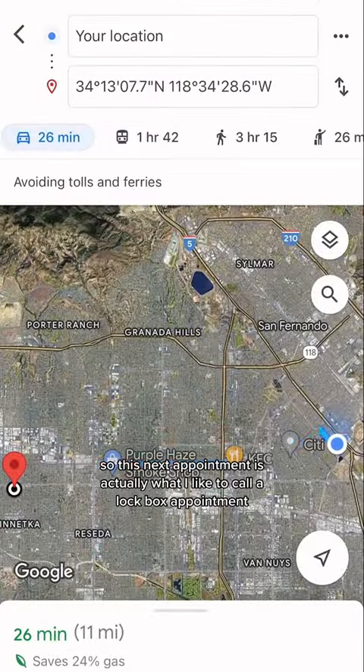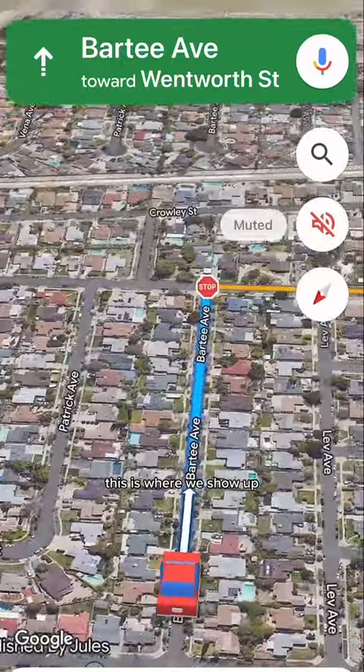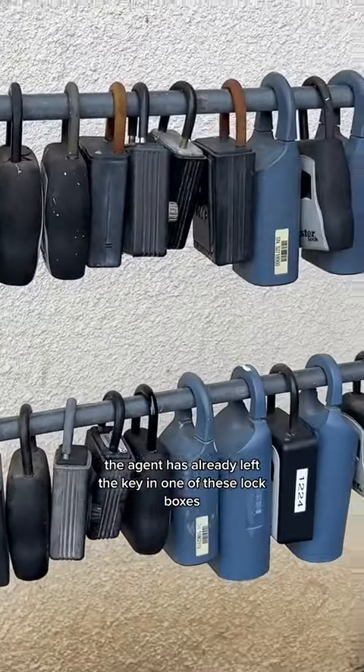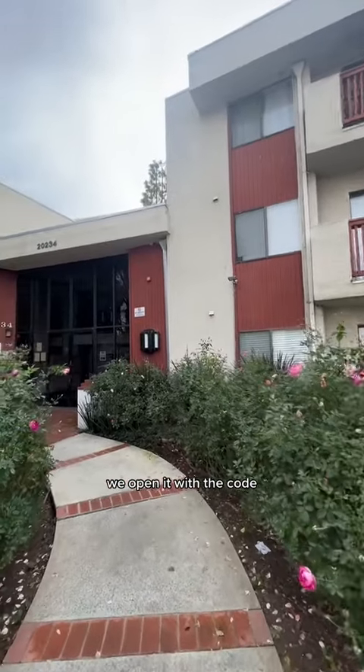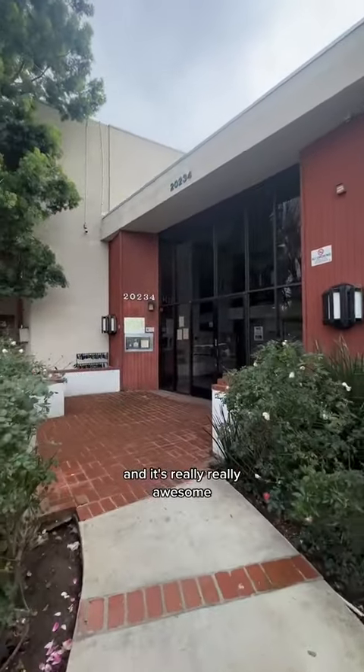This next appointment is what I like to call a lockbox appointment. This is where we show up, the agent has already left the key in one of these lockboxes. We open it with the code, let ourselves in, and we're in and out of there in about 20 minutes — and it's really, really awesome.